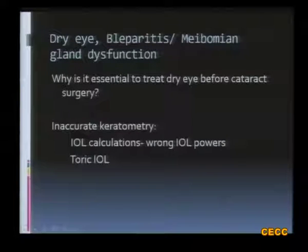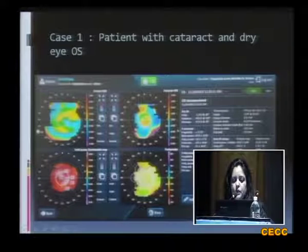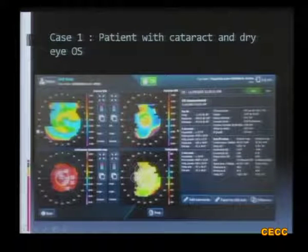The first condition is dry eye, blepharitis, and meibomian gland dysfunction — a very simple condition which we may not pay attention to in a patient going for cataract surgery. But it is essential to treat dry eye before cataract surgery because it can result in inaccurate keratometry, wrong IOL power calculation, and this is especially important in cases of toric IOLs. For example, in a patient with cataract and dry eye, topography showed a 4.5 diopter cylinder with an amorphous, irregular pattern — steep in some areas and dry in others — in both eyes.